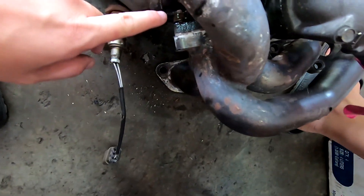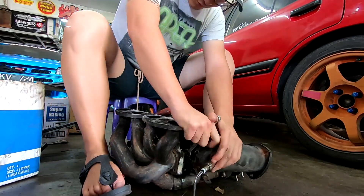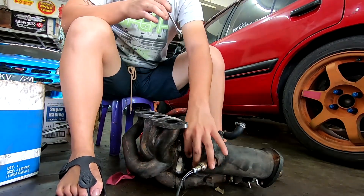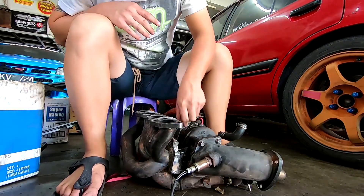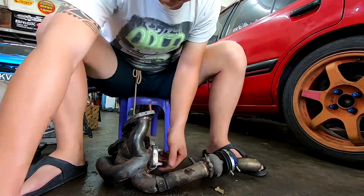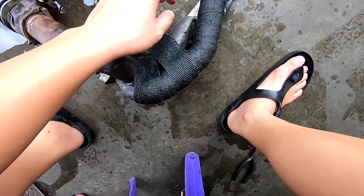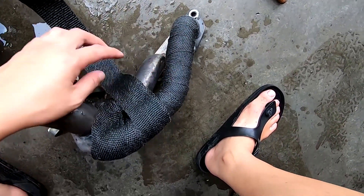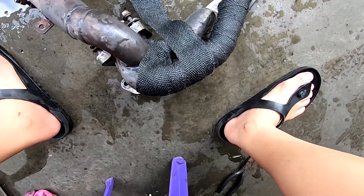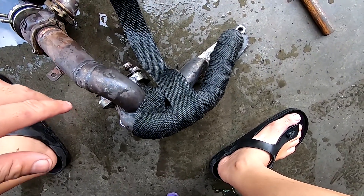So I'm removing some bolts so that I can wrap the exhaust header — removing four bolts. I'm wrapping my own exhaust header. This is the first part that I did, my first try ever at wrapping an exhaust. It's going to take a while since it's my first time, but watch on.